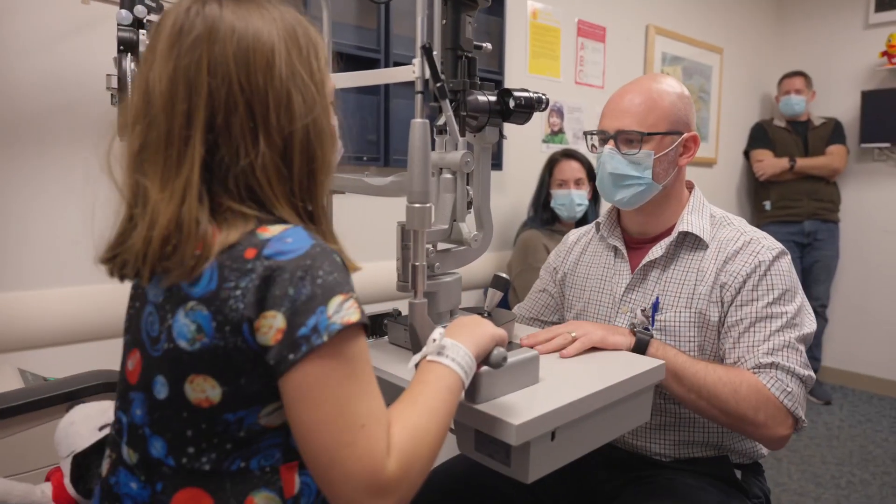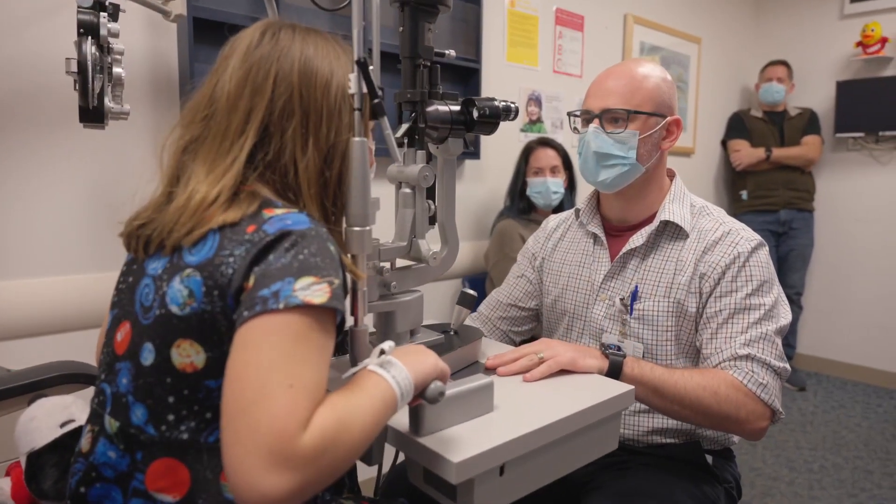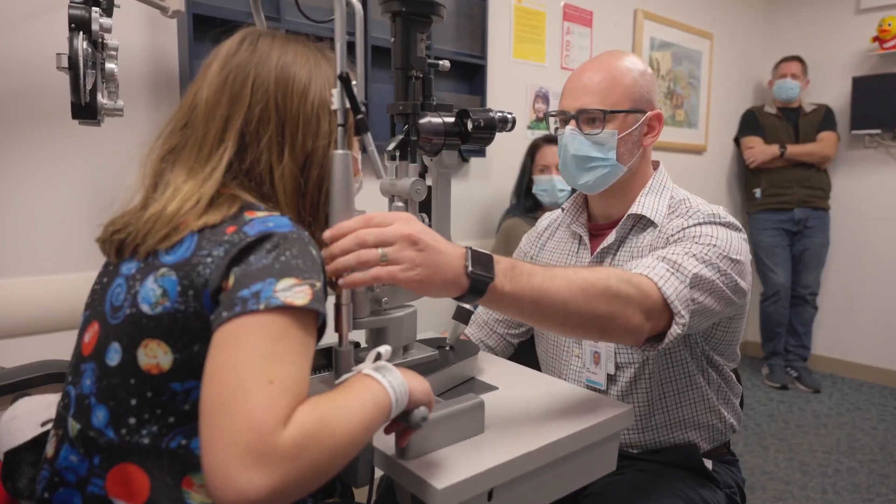Scoot forward for me, okay? Alright, here we go. How's that? Is that a comfortable height?